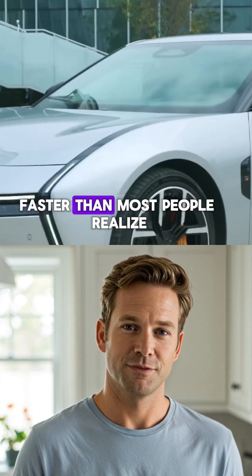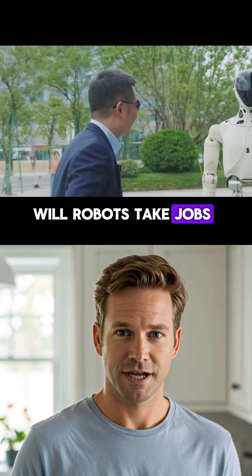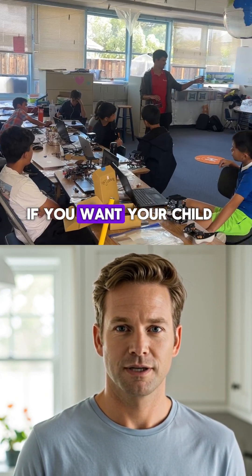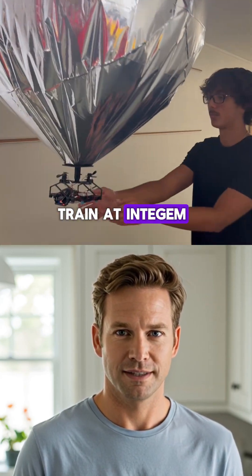Humanoid robots are coming faster than most people realize. The real question isn't will robots take jobs — it's will our kids learn to build and control them, or just watch? If you want your child on the builder side of the future, that's exactly what we train at IntiGem.